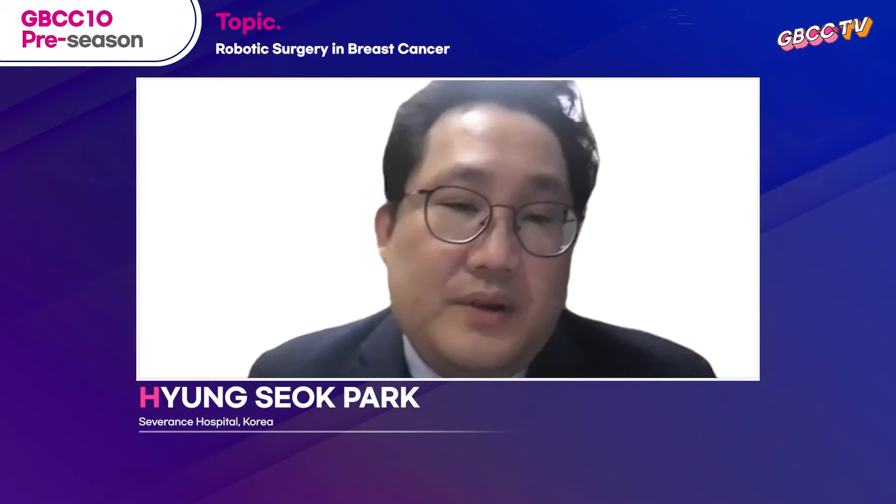Hello, everyone. I'm Hyongseop Park from Yonsei University College of Medicine. I'm working at Seventh Hospital, and it's really an honor to be here as an interviewer to talk with Dr. J.C. Selber.